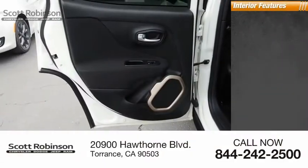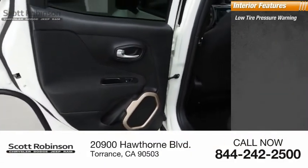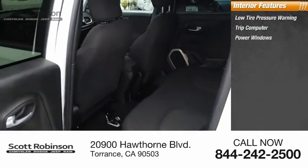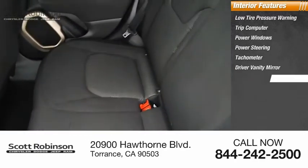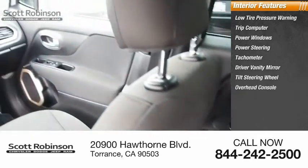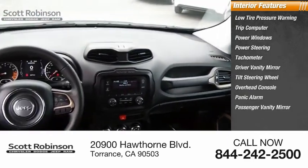Inside you'll find low tire pressure warning, trip computer, power windows, power steering, tachometer, driver vanity mirror, tilt steering wheel, overhead console, panic alarm, and passenger vanity mirror.